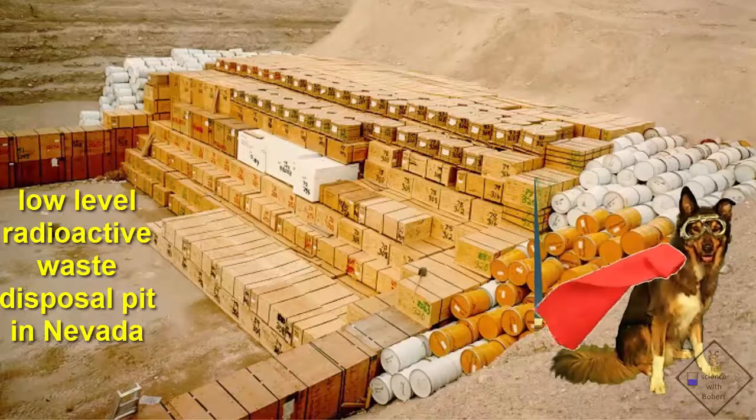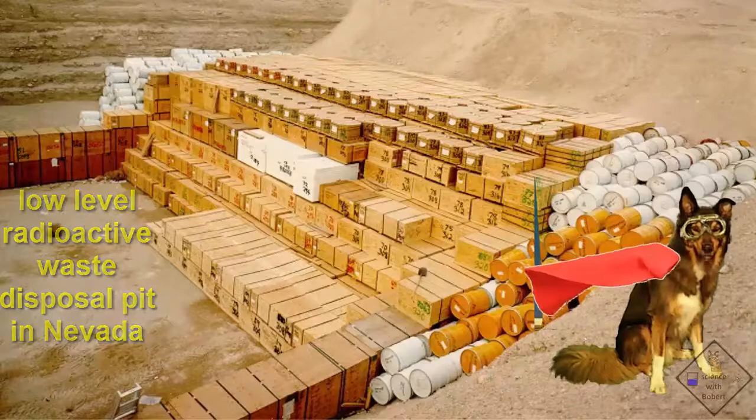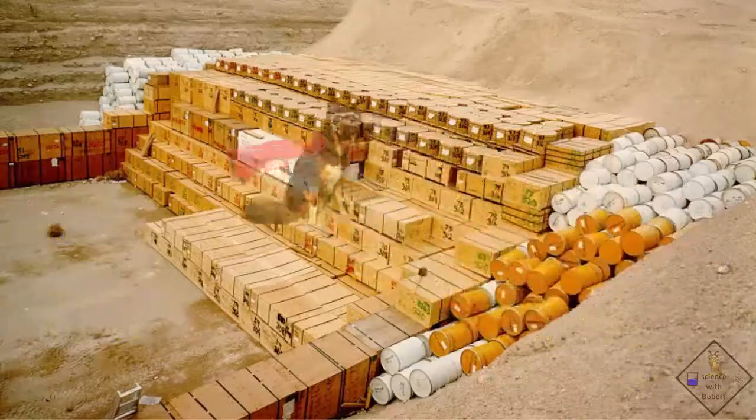This is a low-level nuclear waste disposal pit. Disposal of nuclear waste from our nuclear power plants is a problem we have right now. Our country simply cannot decide what to do with nuclear waste from our power plants. It was initially planned that we would use the Nuclear Waste Repository in Yucca Mountain in Nevada.